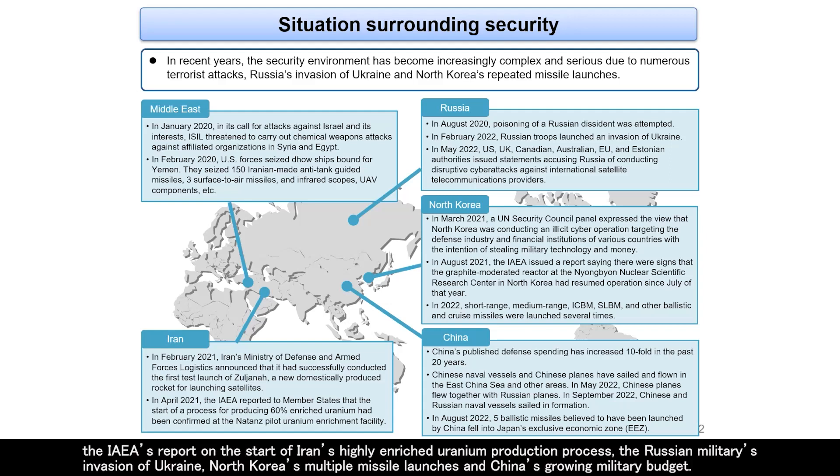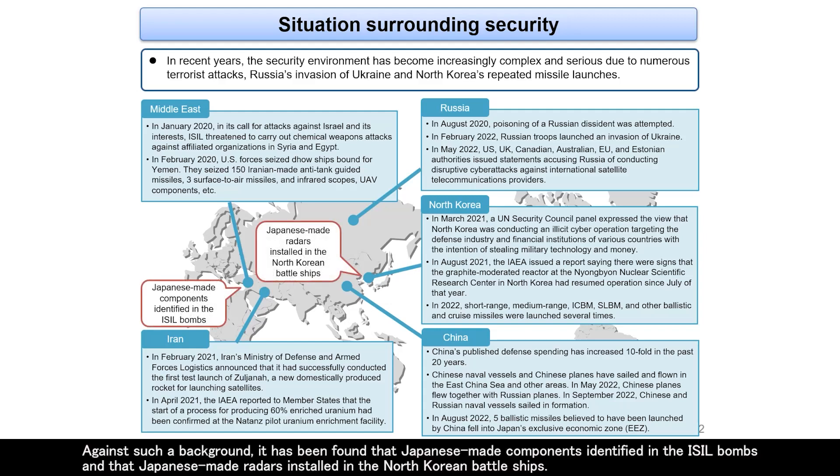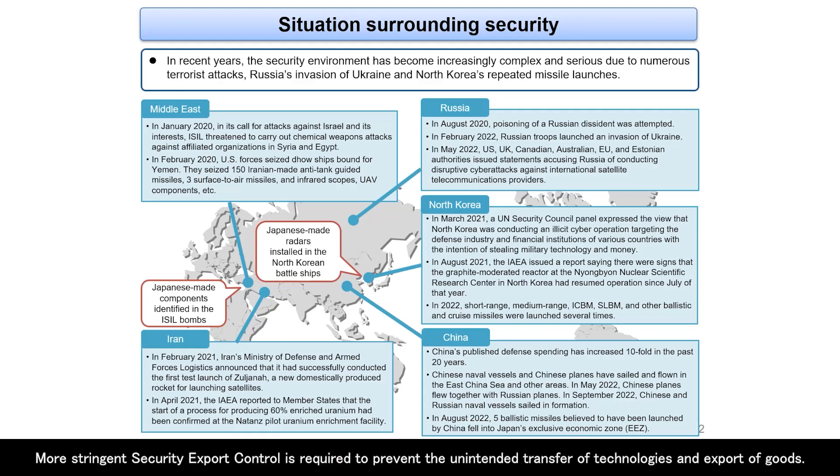Other cases include the IAEA's report on the start of Iran's highly enriched uranium production process, the Russian military's invasion of Ukraine, North Korea's multiple missile launches, and China's growing military budget. Against such a background, it has been found that Japanese-made components were identified in ISIL bombs and that Japanese-made radars were installed in North Korean battleships. More stringent security export control is required to prevent the unintended transfer of technologies and export of goods.